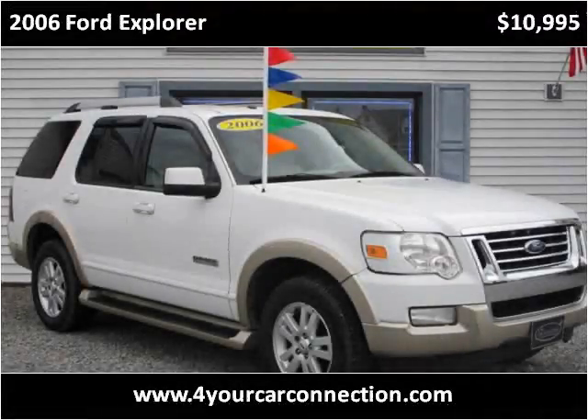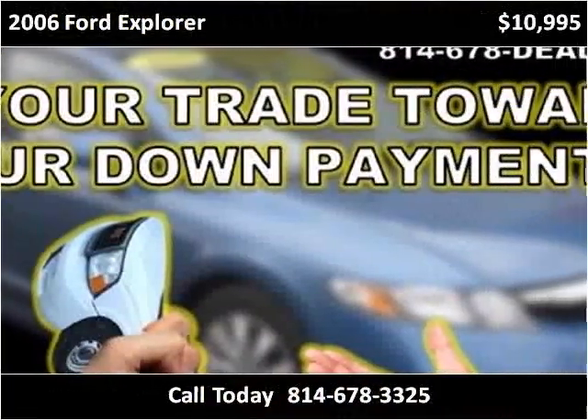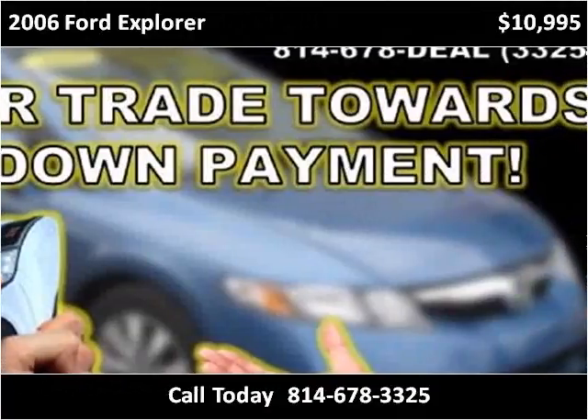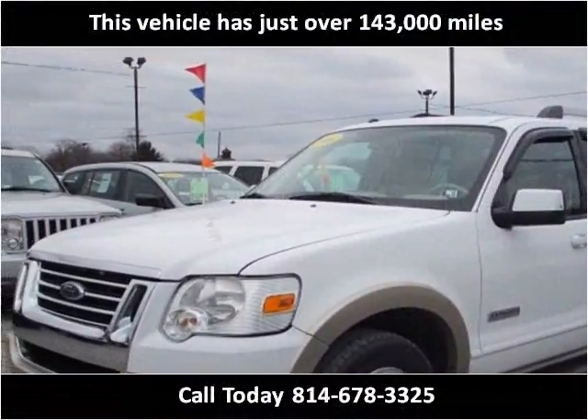This 2006 Ford Explorer is available from For Your Car Connection. This vehicle has just over 143,000 miles.